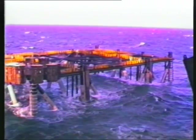By releasing hydraulically four underwater connectors, the tank is freed of the structure.